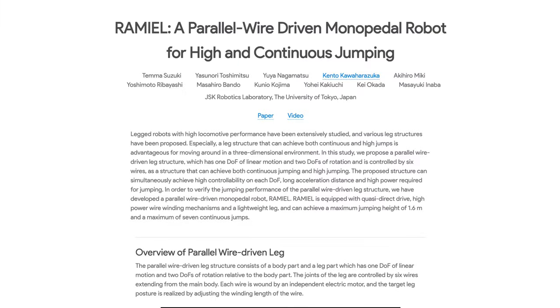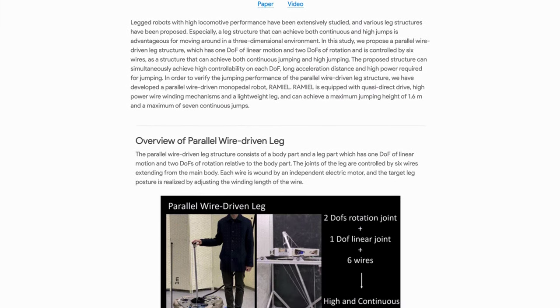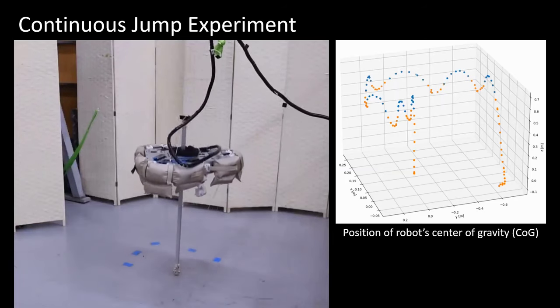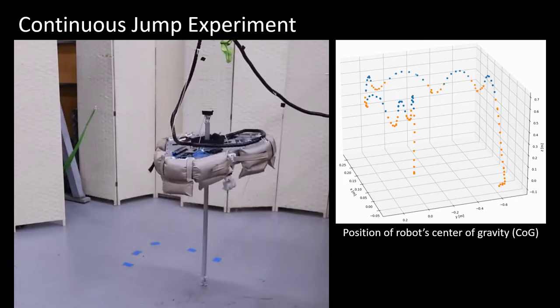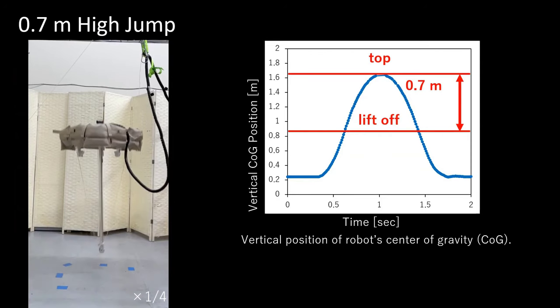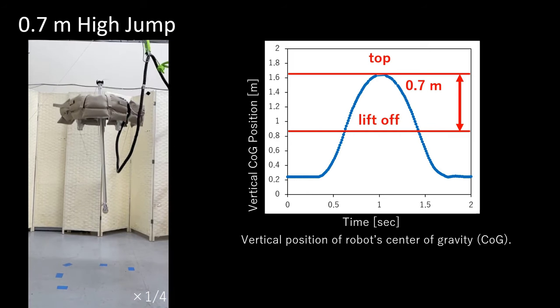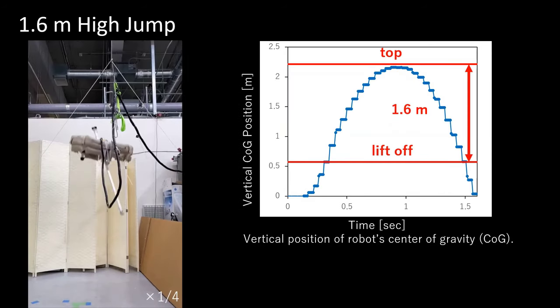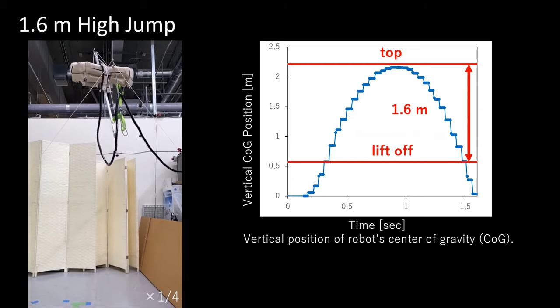A team at the University of Tokyo have also been exploring alternatives to the common two- or four-legged robotic locomotion, opting to design a unique parallel wire-driven pogo leg for movement instead. Dubbed the Ramiel, this bouncy bot can jump up to 1.6 metres high and can pogo a maximum of seven times consecutively. I've no idea what the potential applications are for this, but it is an interesting concept.